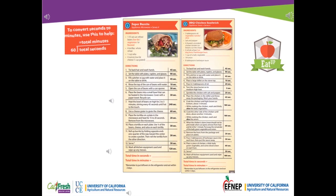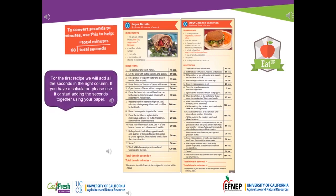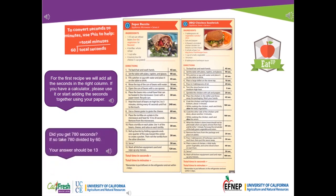Let's do the first recipe together. For the first recipe we will add all the seconds in the right column. If you have a calculator please use it, or start adding the seconds together using your paper. At this time you can pause the video. Did you get 780 seconds? If so, take 780 divided by 60. Your answer should be 13.